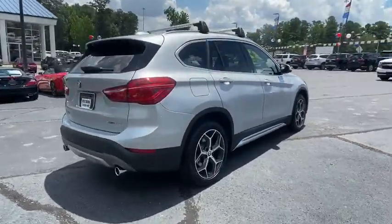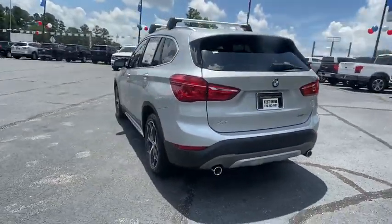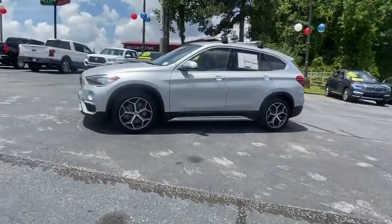The X1 gives you all the refinements, power, and style of other BMWs in a slightly smaller, sporty, and easy-to-navigate option. This vehicle has less than 15,000 miles.